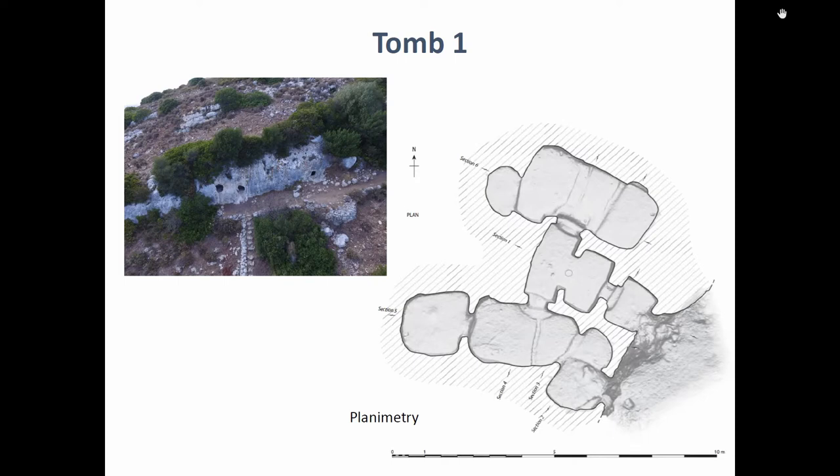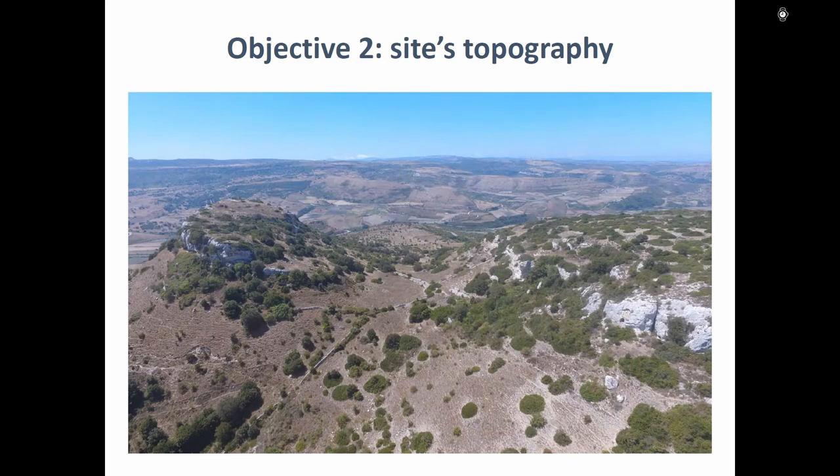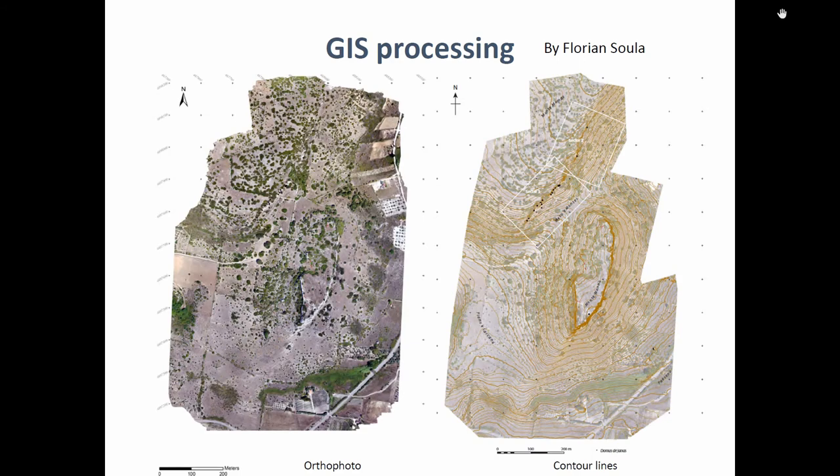We recorded the tombs and the topography, because it's quite a complex and interesting topography here. We did drone photogrammetry, georeferenced using GPS — standard methodology today — just to create a topographic map like this one.